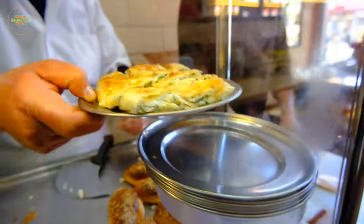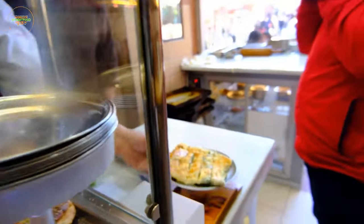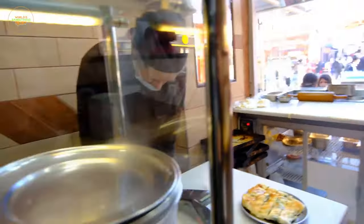Borek can be found in street stalls, bakeries, and markets across Turkey, serving as a versatile and beloved snack or light meal.